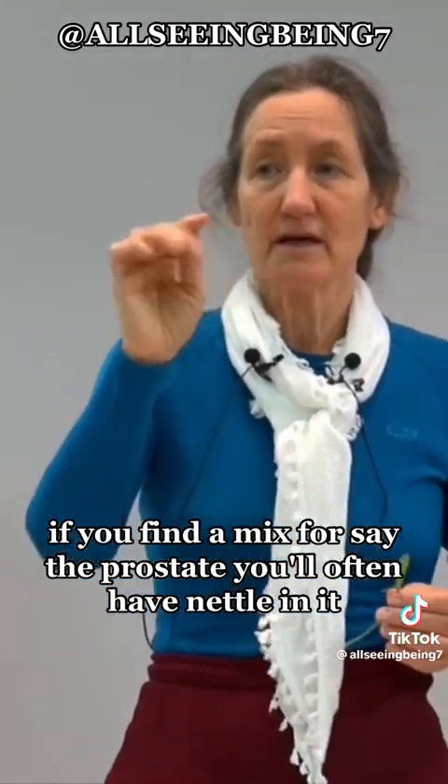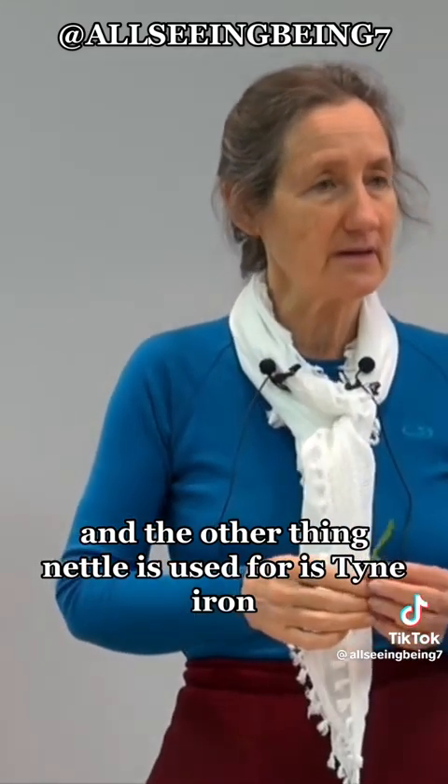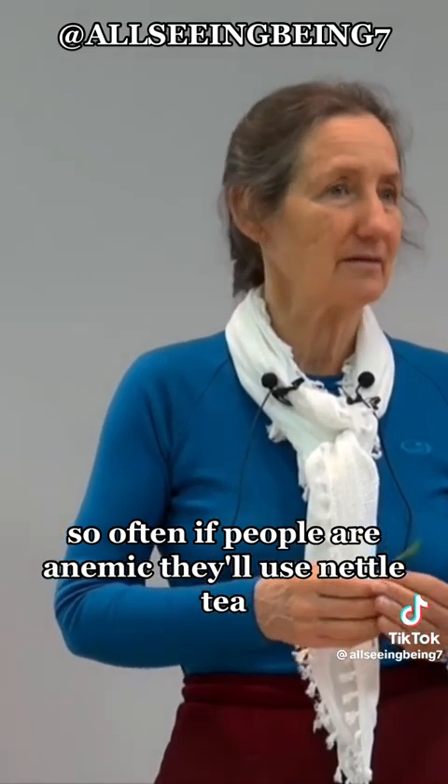You'll find that if you find a mix for the prostate, you'll often have nettle in it. And the other thing nettle is used for is it's high in iron, so often if people are anemic, they'll use nettle tea.